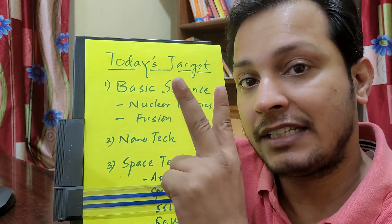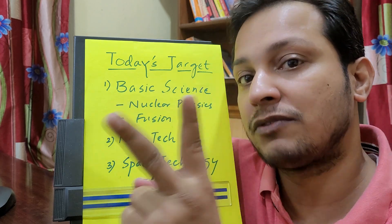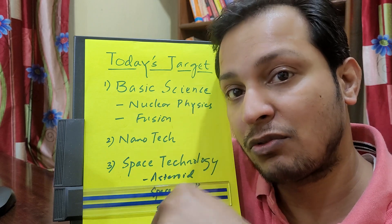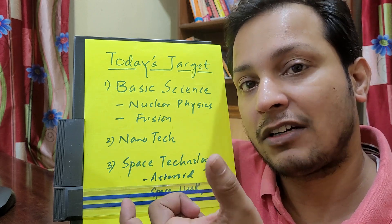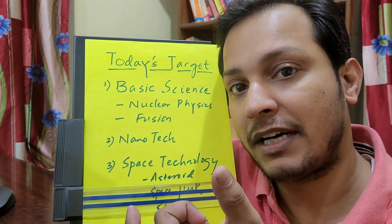Nuclear fusion definitely has a high probability of one question coming. In nanotechnology, nano urea has a very high probability. In space science, expect two questions — one on space debris and Kessler syndrome, and one on ISRO and NASA missions, including launch vehicles like the small satellite launch vehicle and reusable launch vehicle. Thank you guys, bye bye, take care.